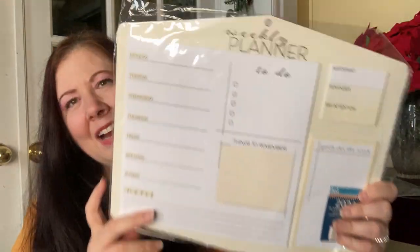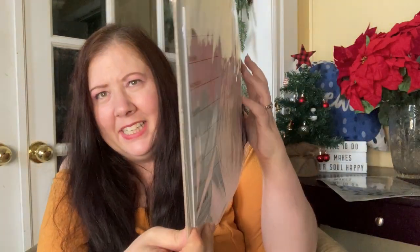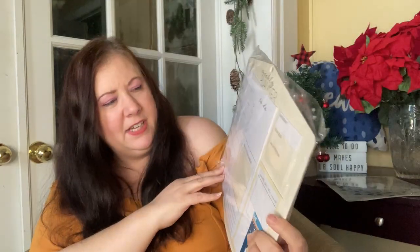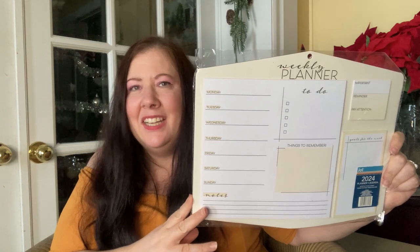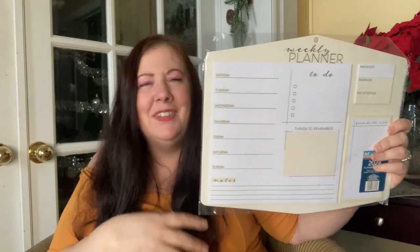I also really loved this weekly planner. It's got your to-do list, Monday to Friday, and you just remove each day as you go — there are numerous pages so you have a record of what you've done, a 'things to remember' section, and it can sit on your desk. I love the calming beige. I've been very hectic and I want to calm down and get things done. There are goals for the week, reminders, and a notes section.